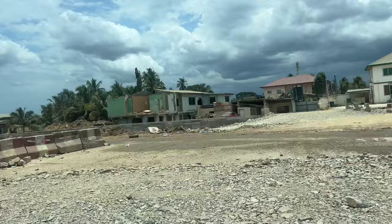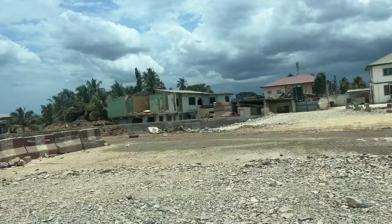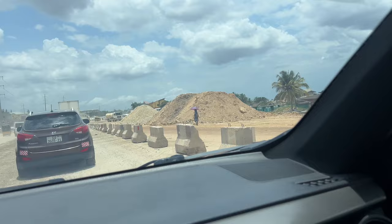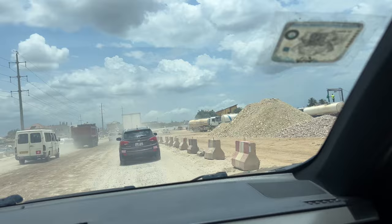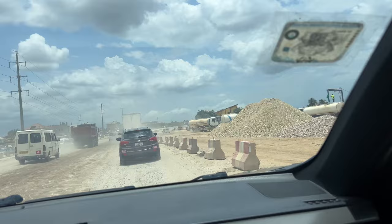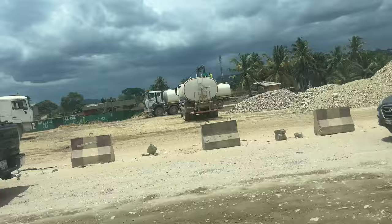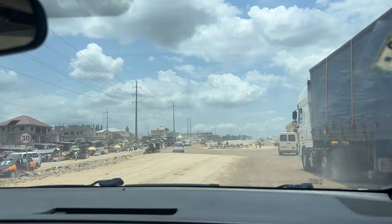That petrol — or gas, as you would call it — is 12.85 cedis, 85 pesewas per liter, guys. So it is still April 14th. I'm just showing you guys the road construction — see, they're getting water right there. I'm just showing you guys the road construction coming back on the other side because it's different; you can catch it at a different angle.